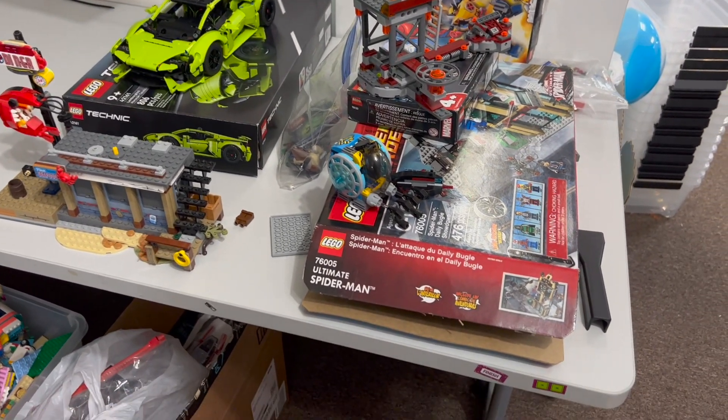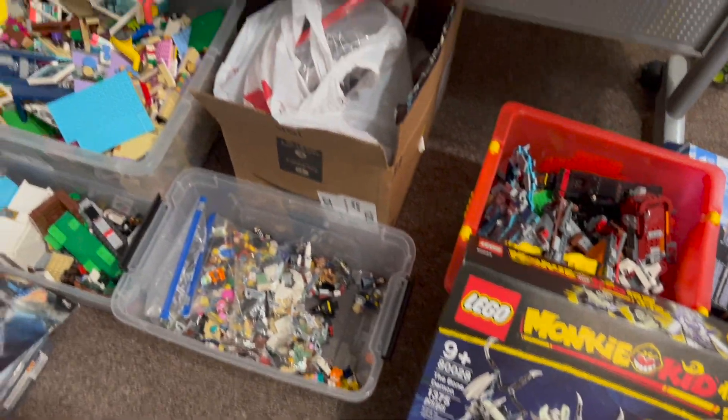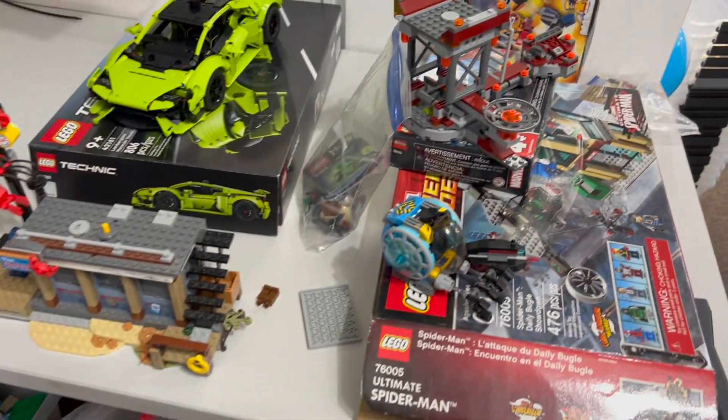Hello, hello everyone. Welcome to another Atlanta Brick Co. haul video. We've got a couple things upstairs to look at and a bunch of figures downstairs, so let's get started.